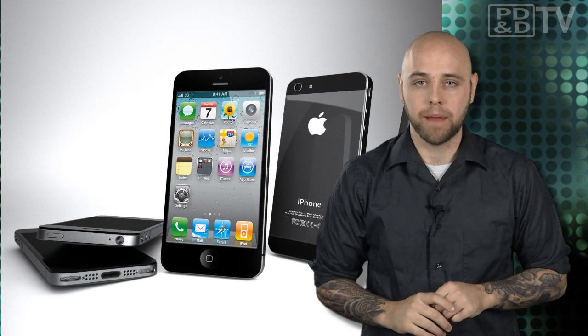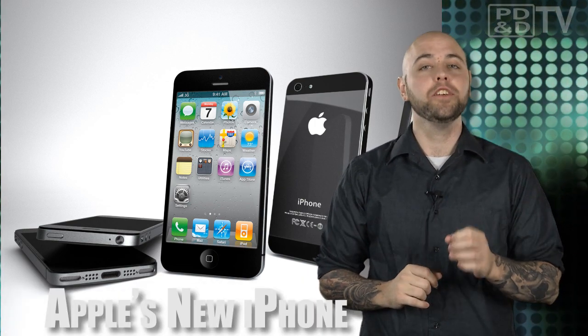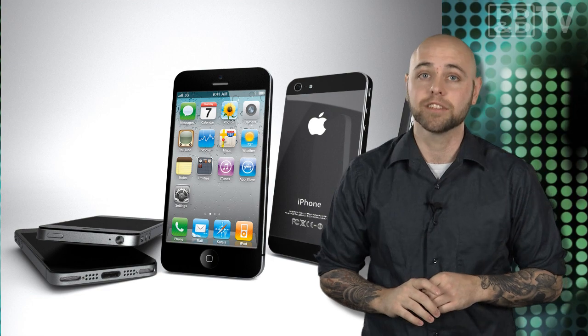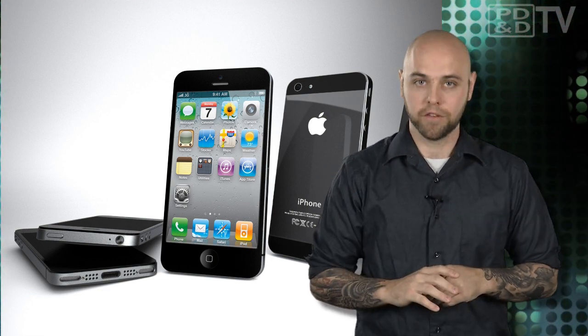As they do every time Apple reinvents the wheel, fans have flocked to Apple stores to buy a shiny new iPhone 5. The new iProduct features a thinner, lighter design with a taller screen, a faster processor, and updated software — everything you'd hope to expect from a new phone.